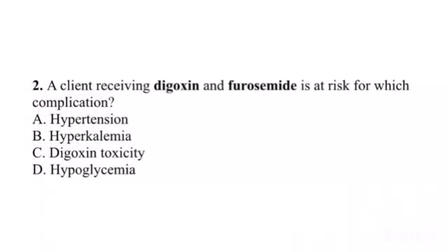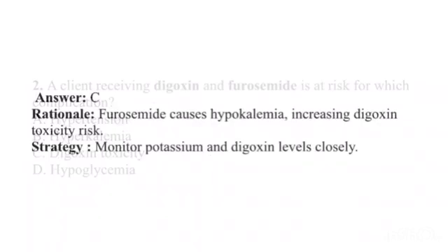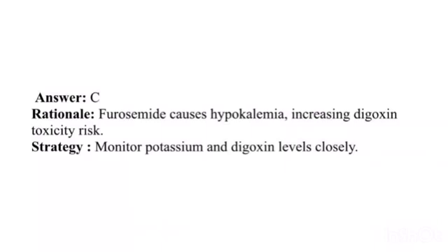Question 2. A client receiving digoxin and furosemide is at risk for which complication? A. Hypertension. B. Hyperkalemia. C. Digoxin toxicity. D. Hypoglycemia. Answer: C. Rationale: Furosemide causes hypokalemia, increasing digoxin toxicity risk. Strategy: Monitor potassium and digoxin levels closely.